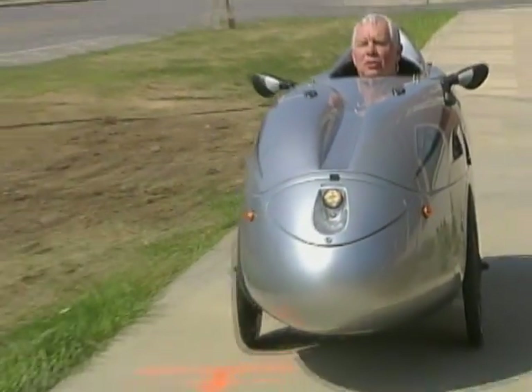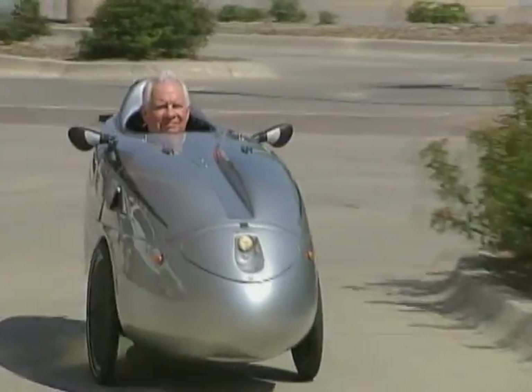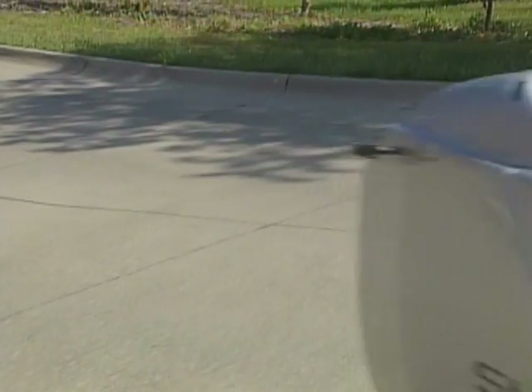We're in and ready to go. It looks like a vehicle out of the Jetsons crossed with the Flintstones. It's very comfortable. I tell people it's like riding in your lawn chair.